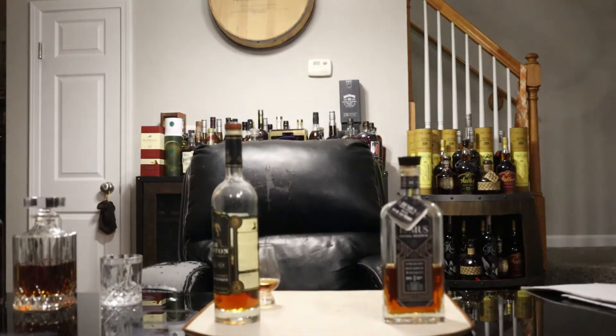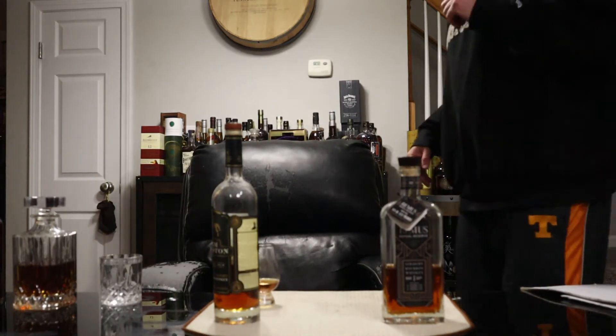Boom, alright Bourbon Quest, welcome to day two of Mash Madness! It's Friday night and we got more whiskeys to eliminate. Last night we started off in the east bracket; tonight we're moving on to the west bracket.